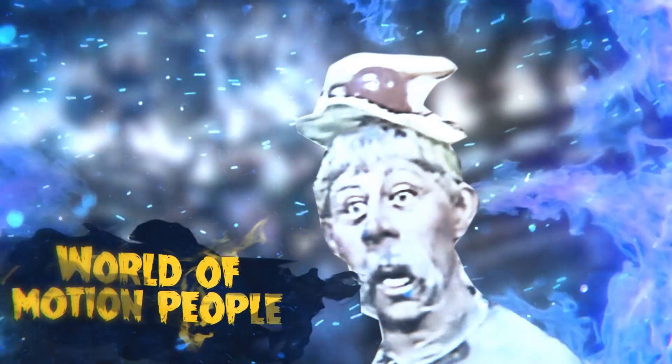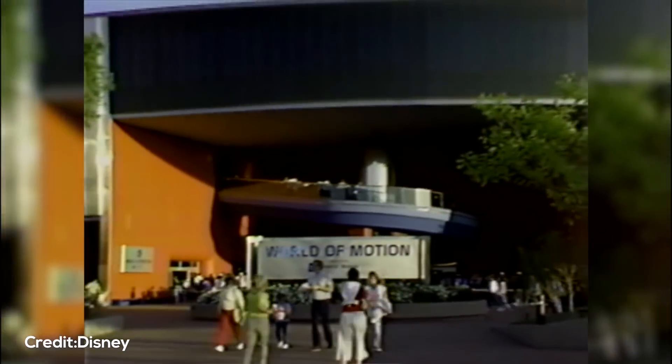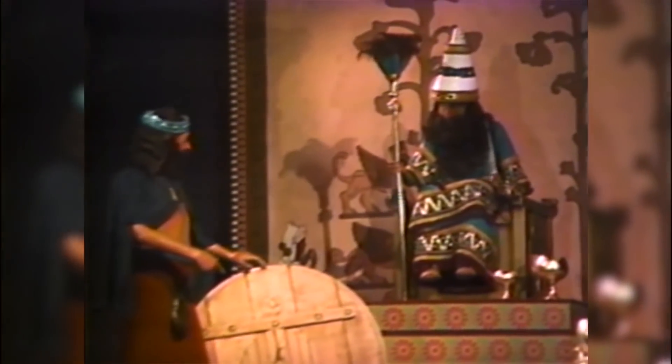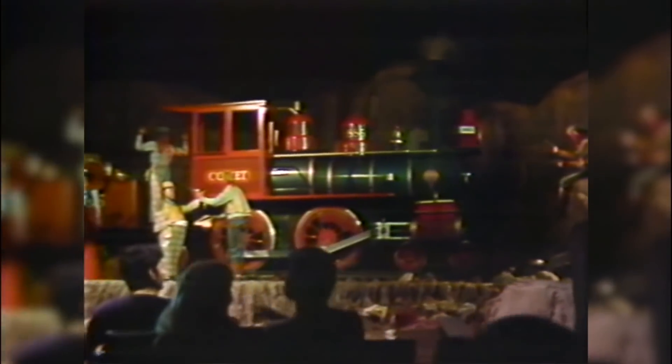World of Motion is an opening day attraction at Epcot and Walt Disney World, and it was a former tenant of the Transportation Pavilion. This attraction was filled with animatronics — in fact, World of Motion contained more animatronics than any attraction ever made by Disney. It had over 150 animatronic figures in 22 scenes. Not even Pirates of the Caribbean or the Haunted Mansion have that many animatronics.